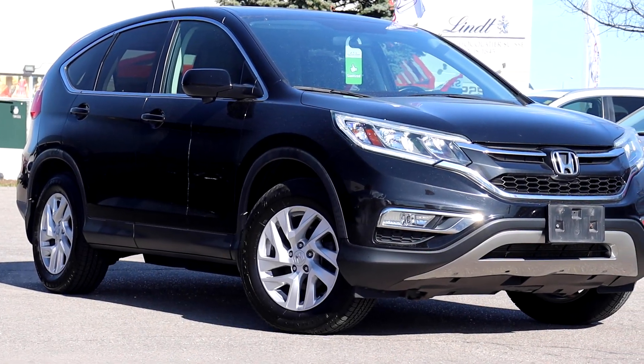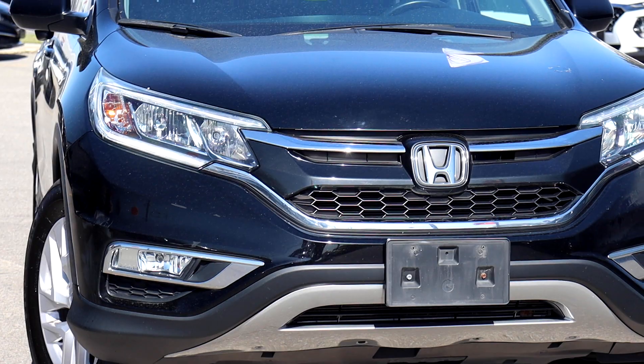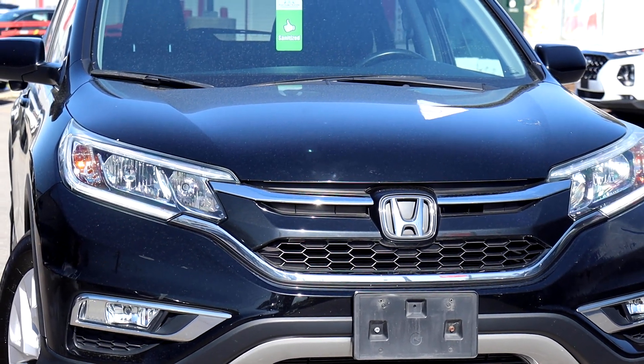Here at Formula Honda we have a pre-owned 2015 Honda CR-V EXL. The engine oil and filter have been replaced, and there are new wiper inserts.